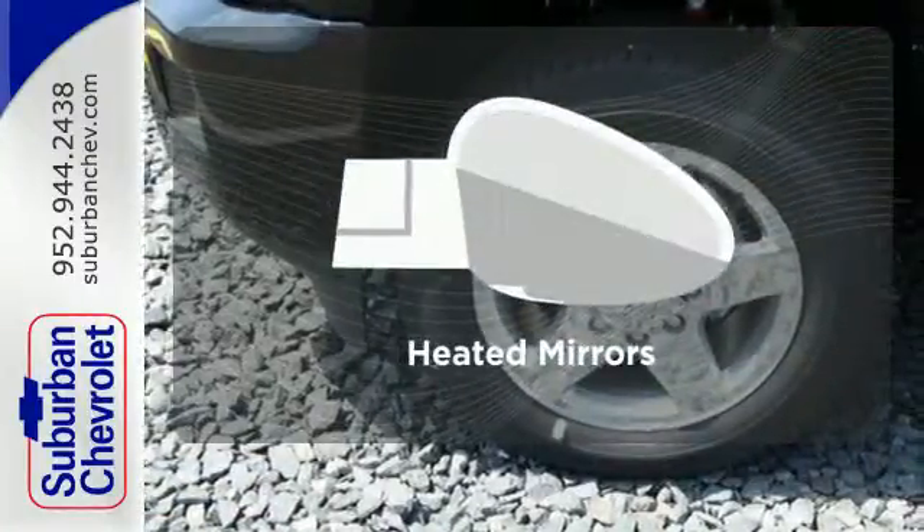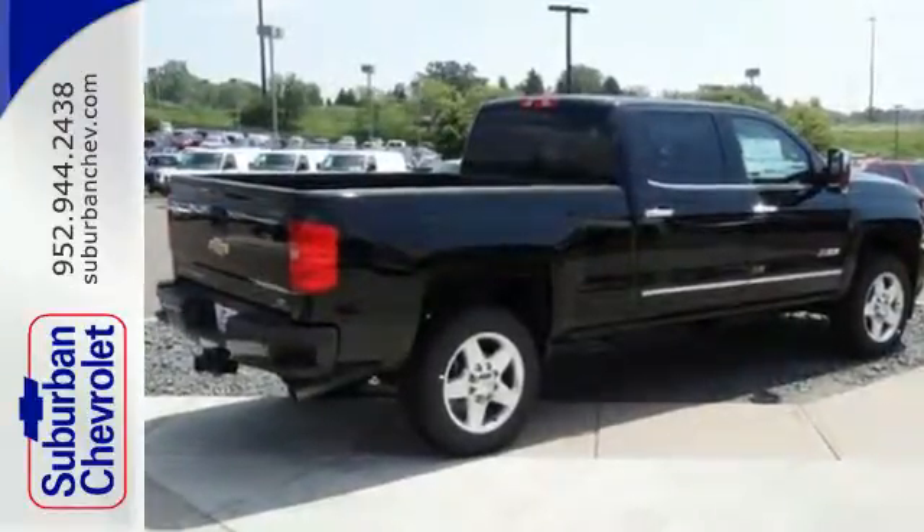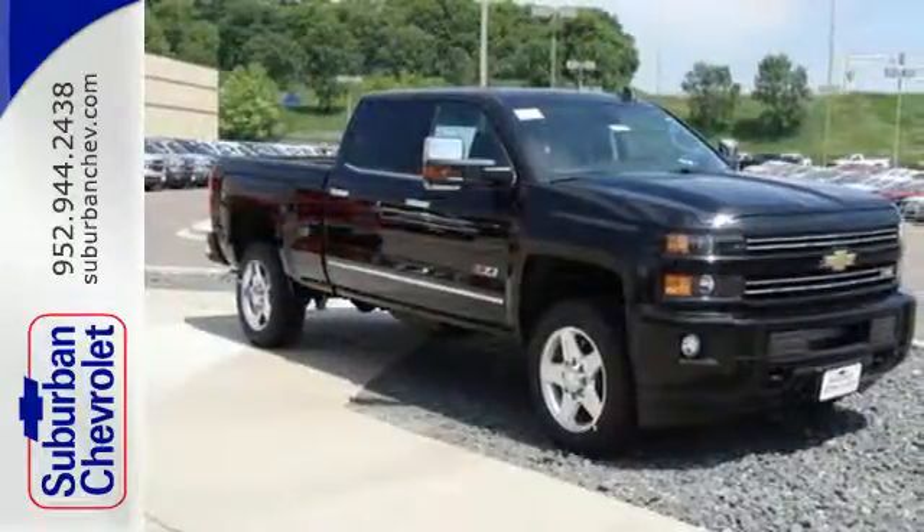Heated mirrors improve visibility in frosty weather. This Silverado gives a new meaning to heavy duty — you'll know why when you come in for a test drive.